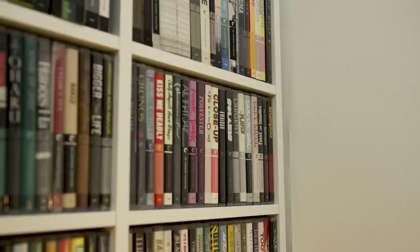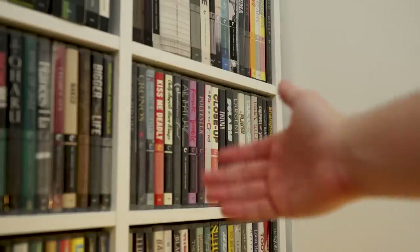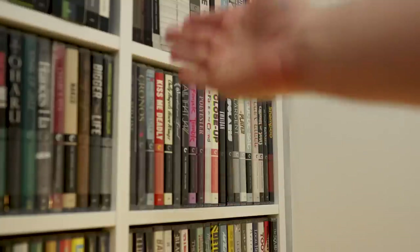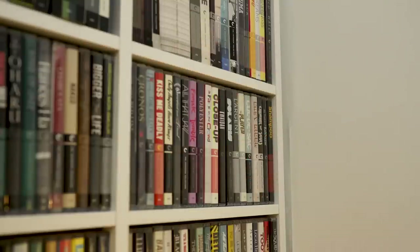The depth of these shelves means they only protrude from the wall by the depth of one Blu-ray case. This is perfect if you're living in an apartment or a spare room without much space — you're saving so much space compared to the Billy bookcases from IKEA, and it just means you've got more room to play with.